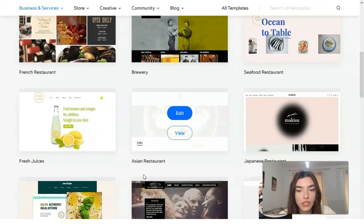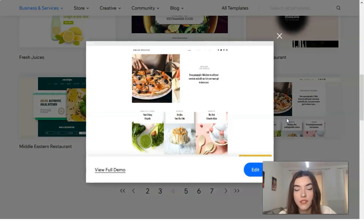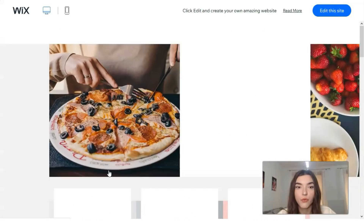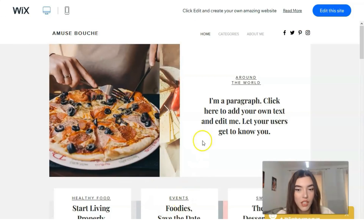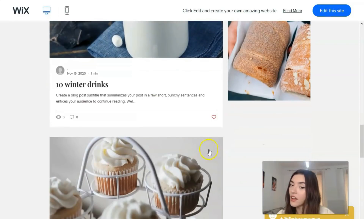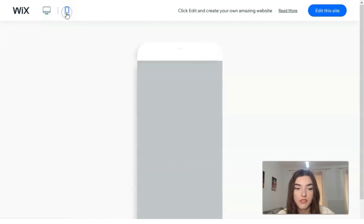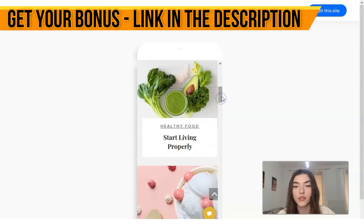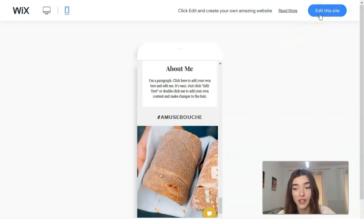Let's check a food blog template, since food blogs are very popular nowadays. Clicking the 'View' button, we can watch the full template version for desktop. It looks gorgeous — it just makes you want to get some food right now! We also check how it looks on mobile devices, and then clicking 'Edit This Site' we will start our work with the Editor.